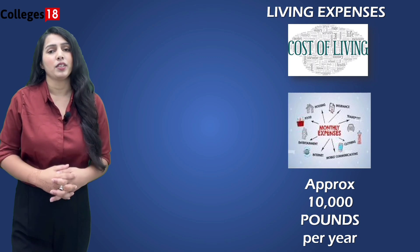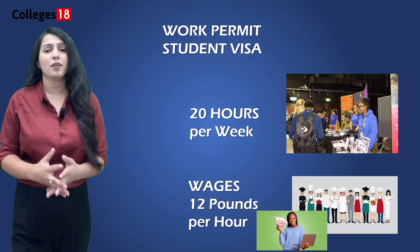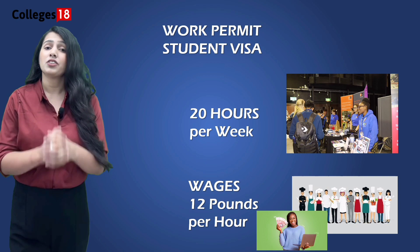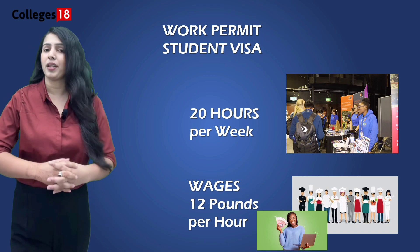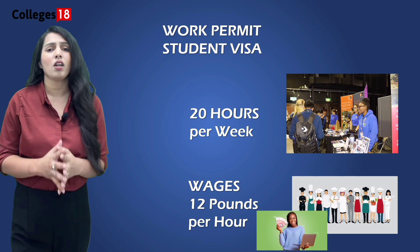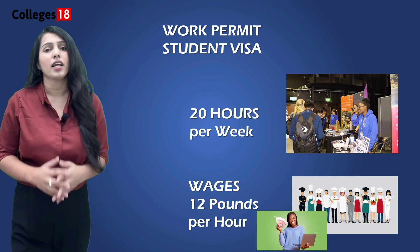Chester's vibrant job market offers numerous options for students looking to work part-time while studying. Students are permitted 20 hours of work per week. On-campus jobs include roles in university-affiliated agencies such as IT assistants, researchers, student ambassadors, digital marketing, event assistants, bar staff, fitness instructors, and many more — paying from £12 per hour. The local area also offers many jobs, and university-hosted events throughout the year provide opportunities in hospitality, customer service, youth work, education, care work, and more.